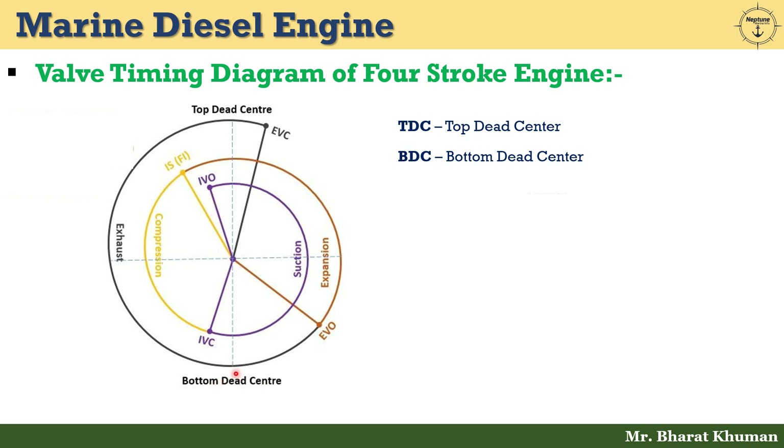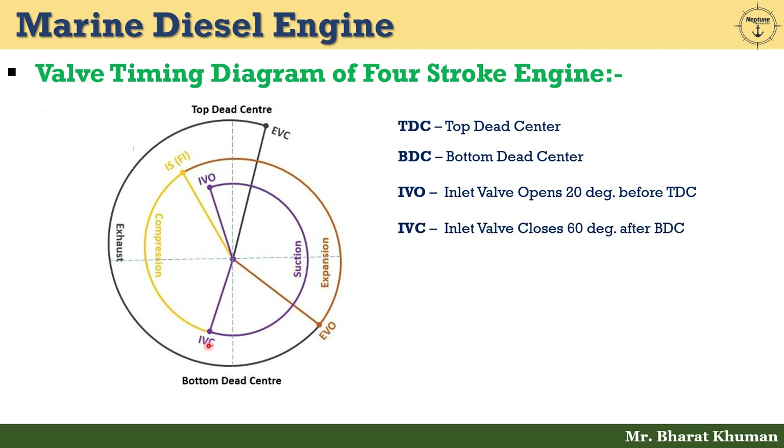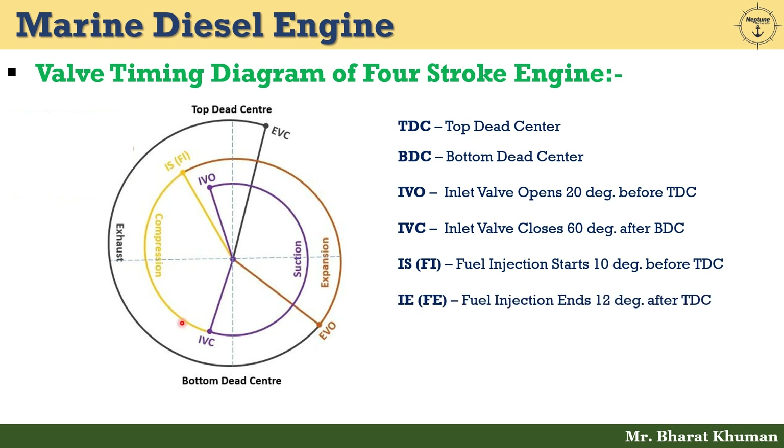IVO — inlet valve opens 20 degrees before TDC. IVC — inlet valve closes 60 degrees after BDC. IVO to IVC represents the suction stroke. Fuel injection starts 10 degrees before TDC. IVC to fuel injection start represents the compression stroke.